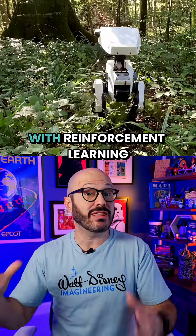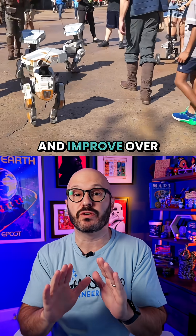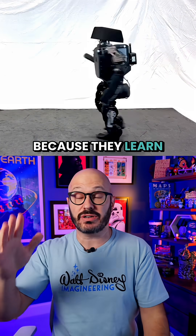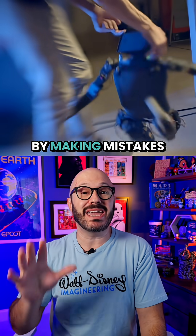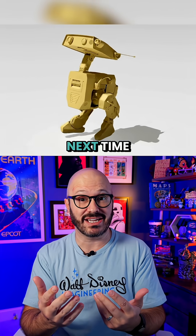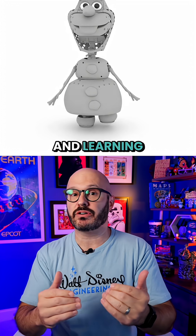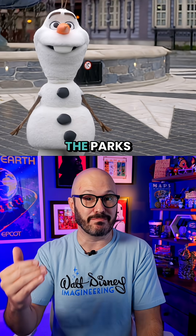The craziest thing is that with reinforcement learning, animatronics actually teach themselves and improve over time, because they learn in a human-like way — by making mistakes and adjusting. Fall down, going left? Try leaning right next time. The simulation gives these animatronics years of experience before ever taking a step in the parks.